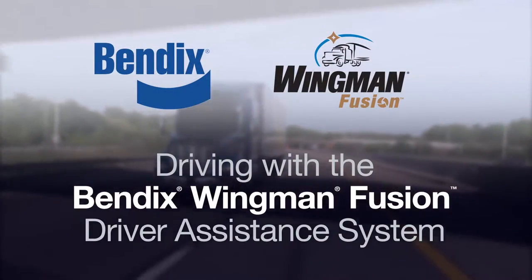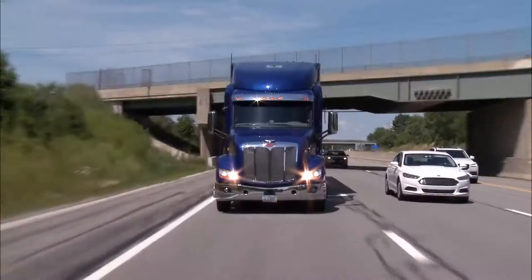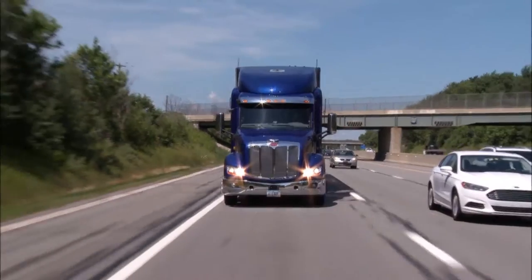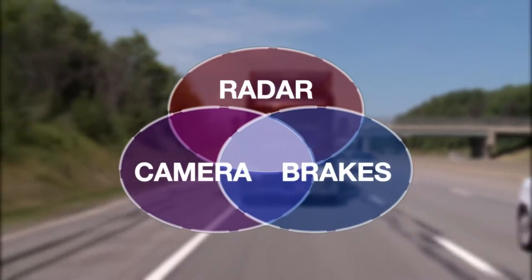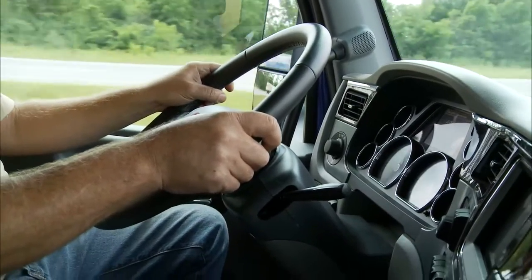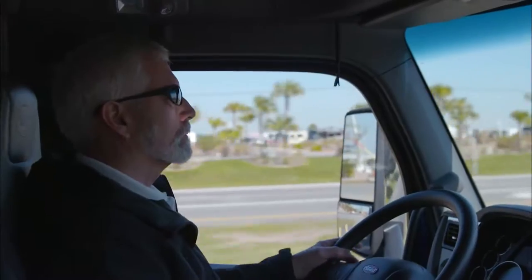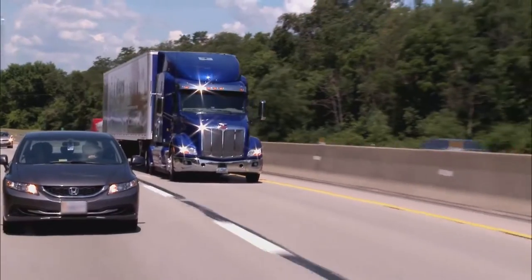Welcome to the Bendix Wingman Fusion Driver Assistance System. With Fusion, your vehicle's next generation radar, camera, and brakes work together in one fully integrated collision mitigation system, providing constant cross-checking and an enhanced level of on-road support to help keep you safe and always in control.